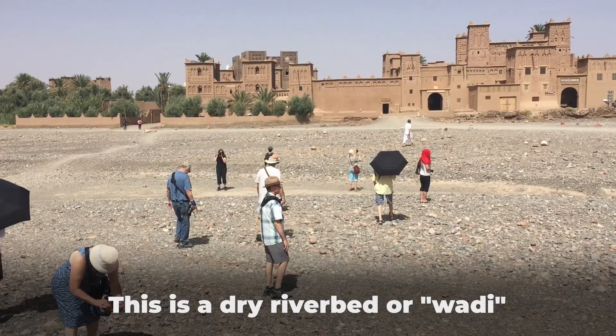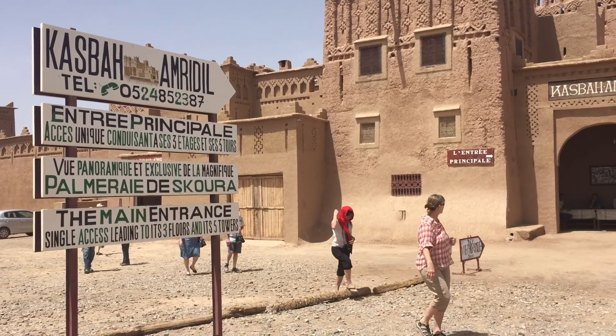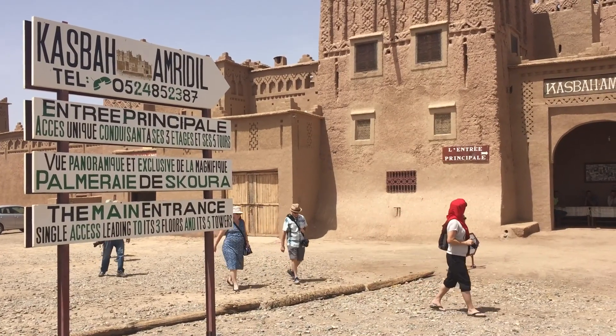At the end of our walk we're rewarded with a visit to the amazing Kasbah Amredil, where we enjoy a leisurely walk around and some mint tea. Hi, I'm Kim — I'm here with Ralph in Skoura, Morocco. It's been such an amazing journey; I just have tons of photos and I can't wait to process them and check out what I've got.